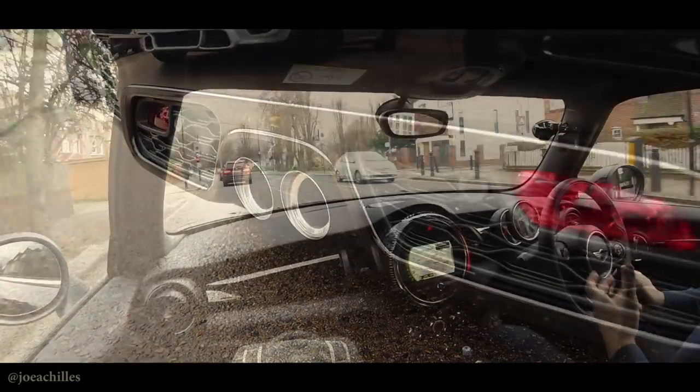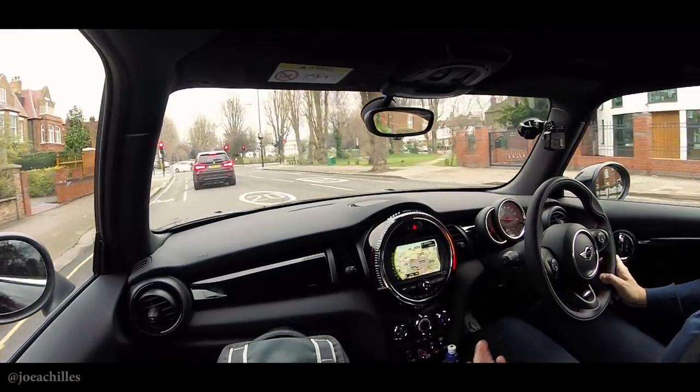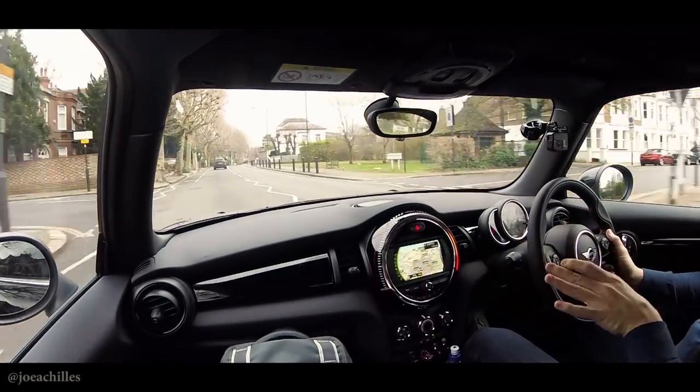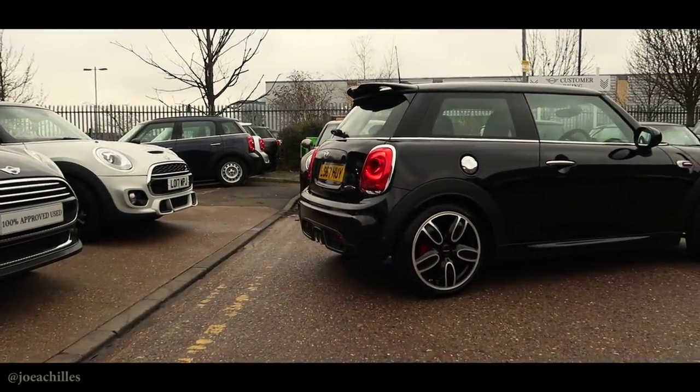As a fun piece of kit, initial impressions: the seats are awesome, loads of power, pops and bangs from the exhaust, and it's a nice place to sit. Minis are growing on the outside as I mentioned, but also on the inside. I'm six foot three and I fit very comfortably in here — I don't feel cramped or claustrophobic at all. There's not loads of room behind me, but you could get two smaller adults or teenagers in there. Don't think of this as a four-seater — it's more of a two-plus-two.